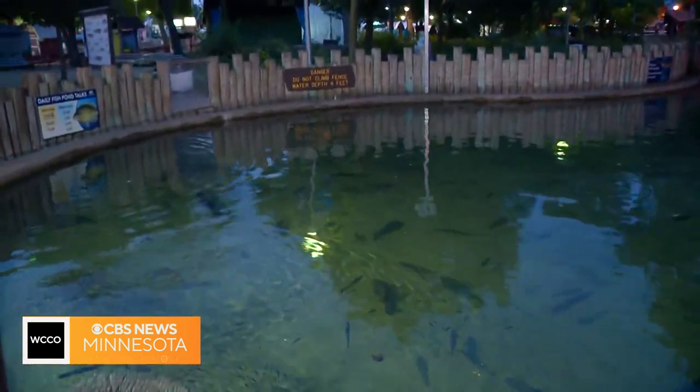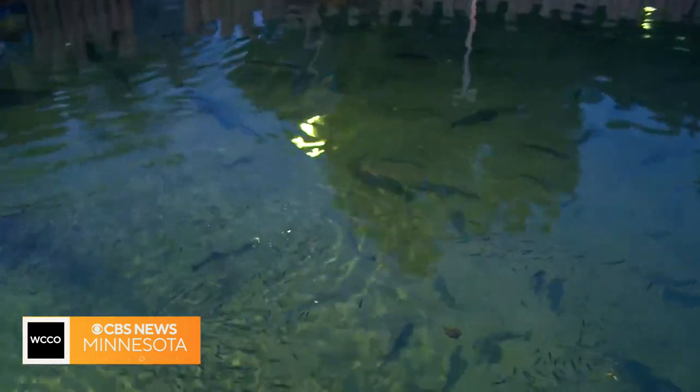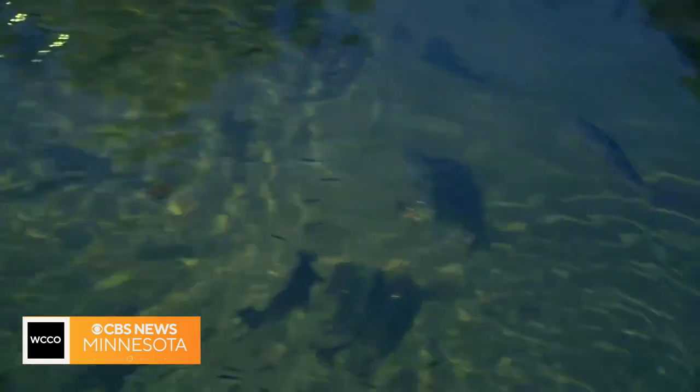Let's talk about the pond — this is always a big draw. You have tons of fish in here. What are some of the highlights? We've got a lot of fish. Right in front of us are two sturgeon coming across the wall. These are lake sturgeon — our biggest species of fish in Minnesota, and also our longest-lived.